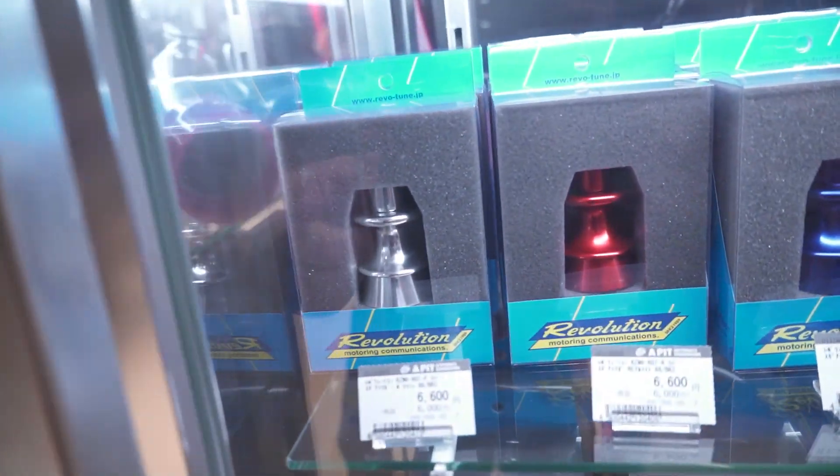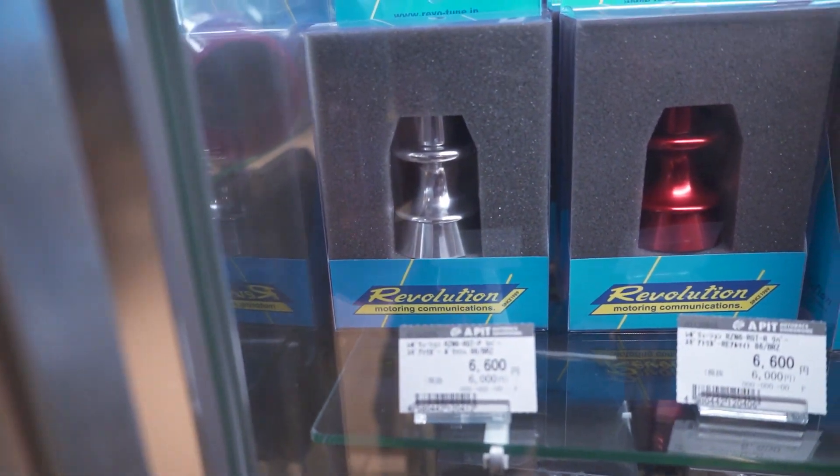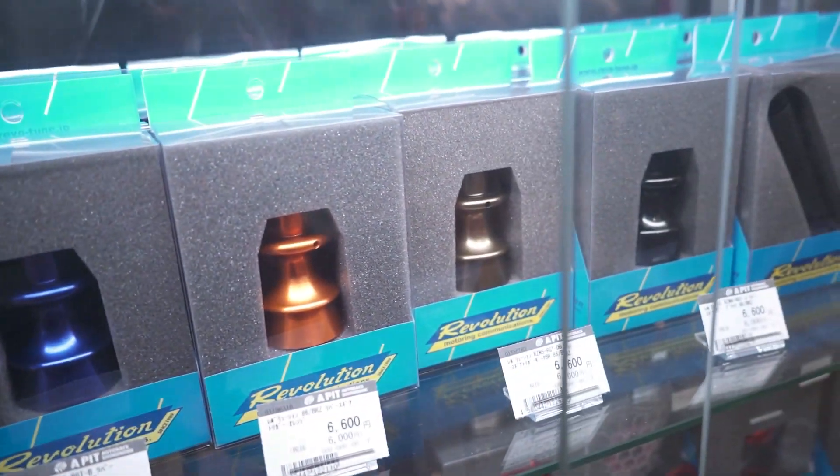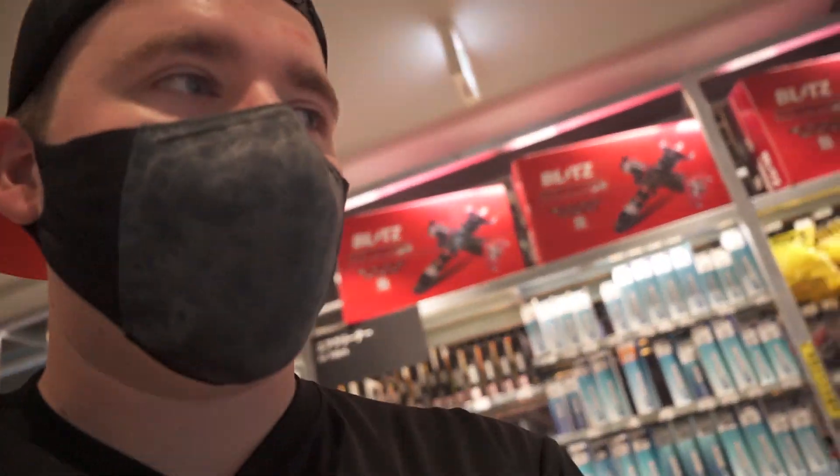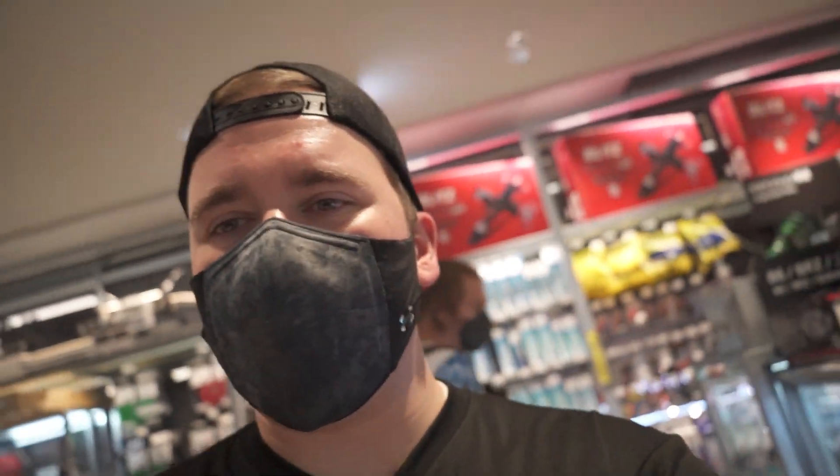I was thinking about buying this for the GR86, the silver one. Or maybe something like that, cause right now it's just plastic. That's kind of why I wanted to buy the silver one — to make it more premium.